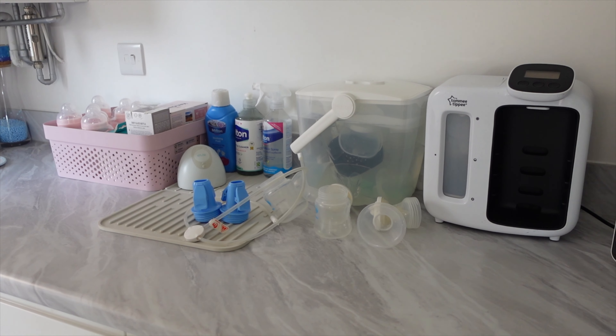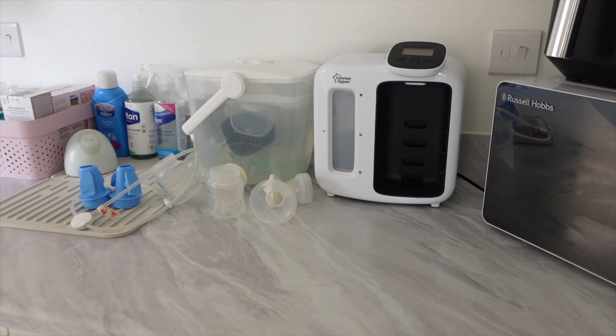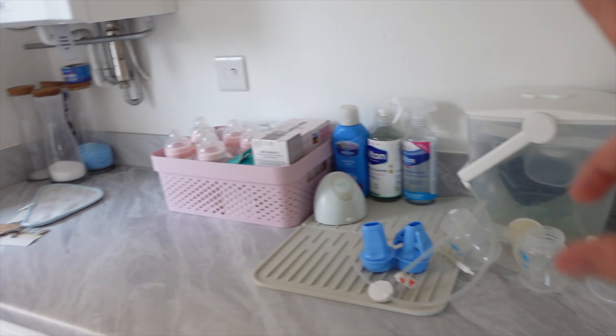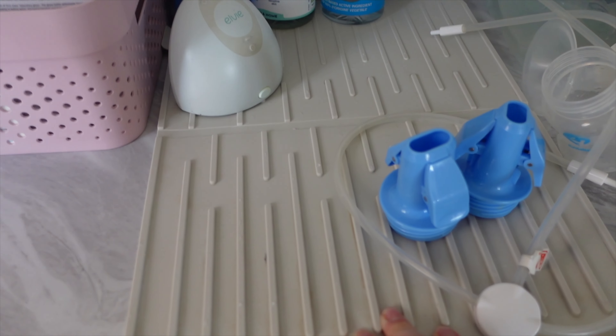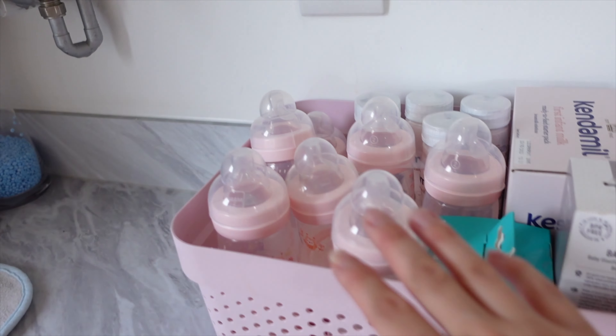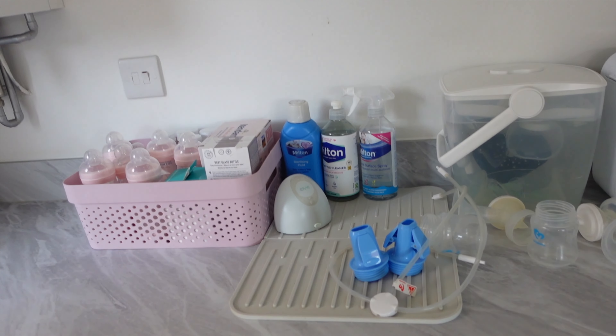So this is my setup for now — my feeding and cleaning station. I need to give the prep machine a really good deep clean in the coming weeks. I've got my Milton sterilizer, I'm starting to clean all the pumping stuff, and I haven't done the bottles yet as I'll leave that to nearer the time. I've got a rubber mat for draining things, my cleaning products here, and the bottles and milk. We're looking to get some cupboards put in the utility room so I can store everything properly.